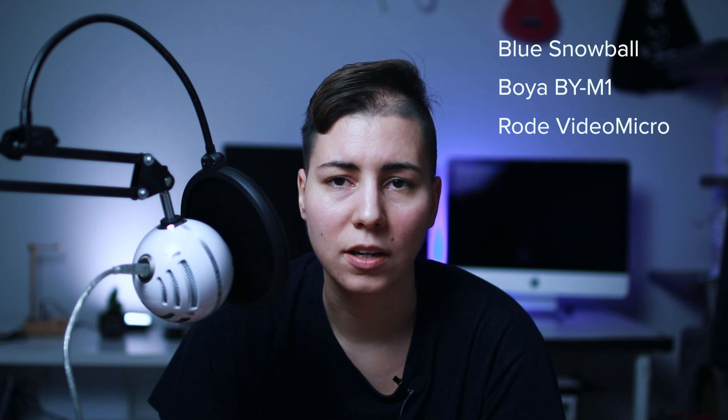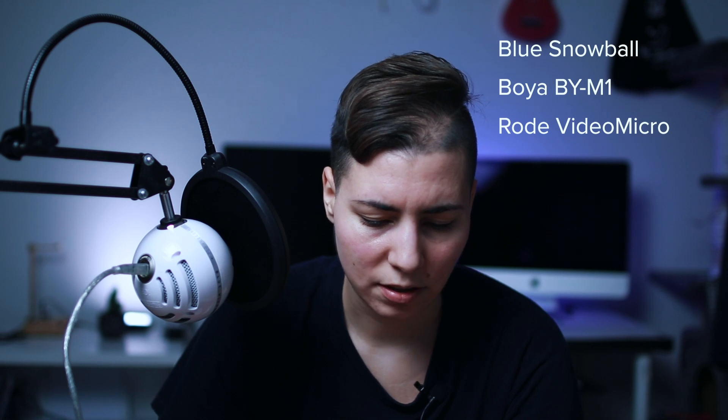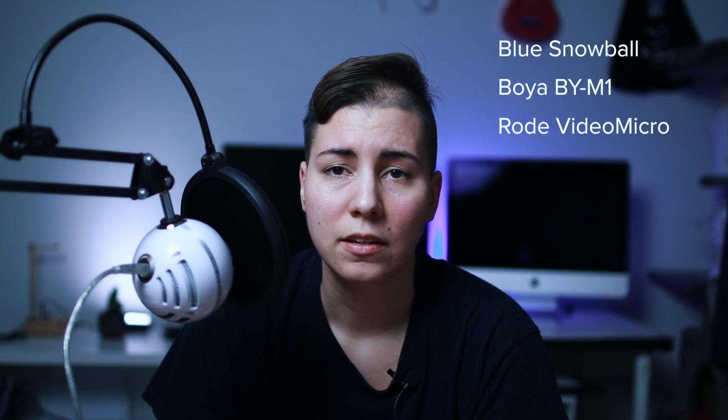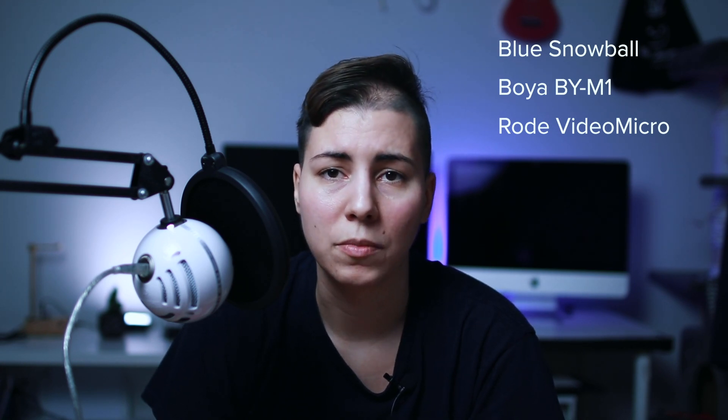So I ended up getting a Video Micro, which is a shotgun mic, and I expected better sound. So I bought the Boya — let me see the exact name — BIM1, and that mic is amazing. I will definitely use it as my primary mic from now on.